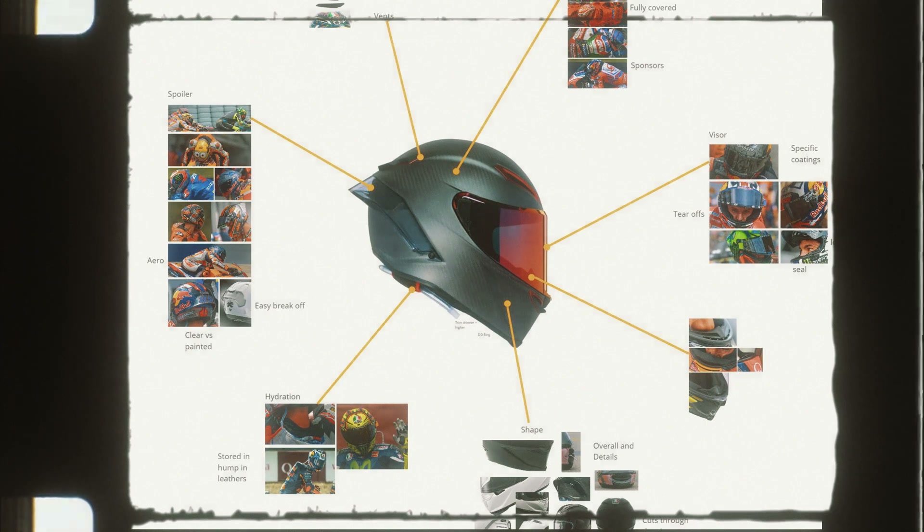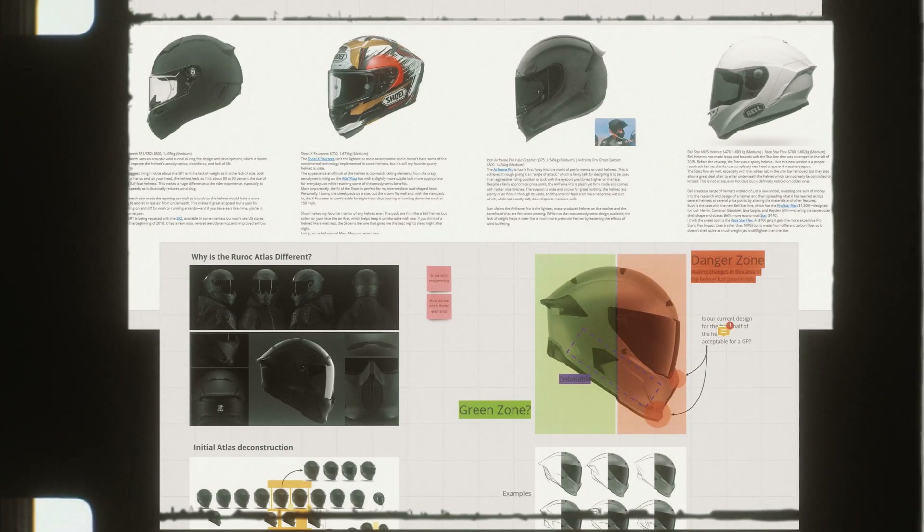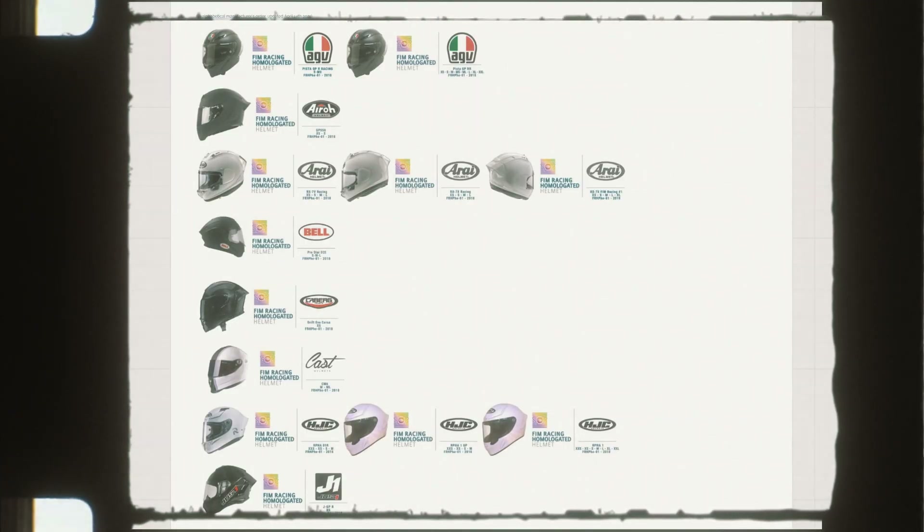We started off looking at all the other different brands out there and seeing how their colours and their designs — do they match bikes? We ended up making a massive board where we compared everything: all the different price points, all the different colours, what bikes they match.